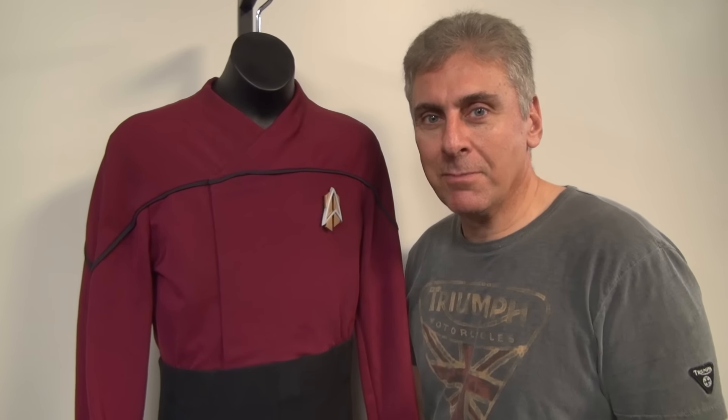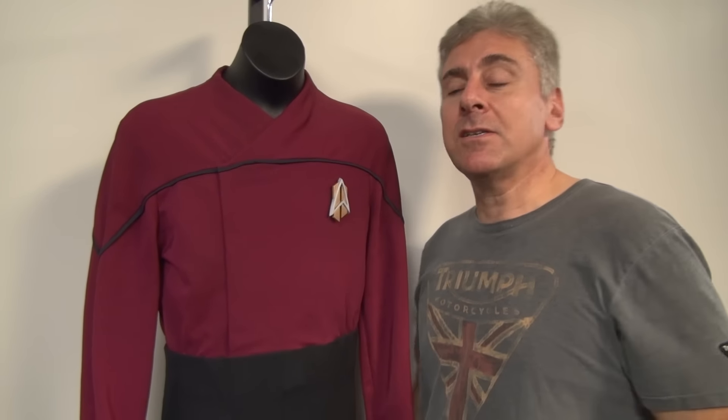Alec Peters from StarTrekProps.com coming to you on Trek Yards with an inside look at my Star Trek costume collection. Today we have Nog's Captain costume.